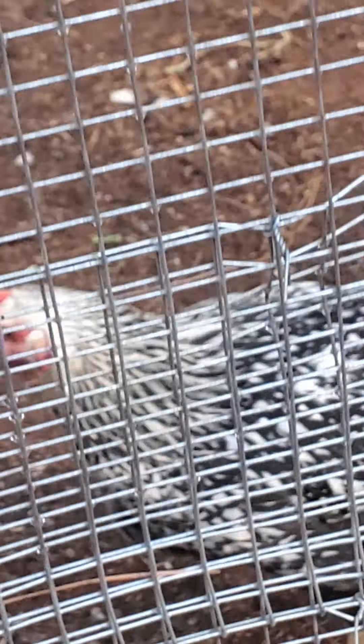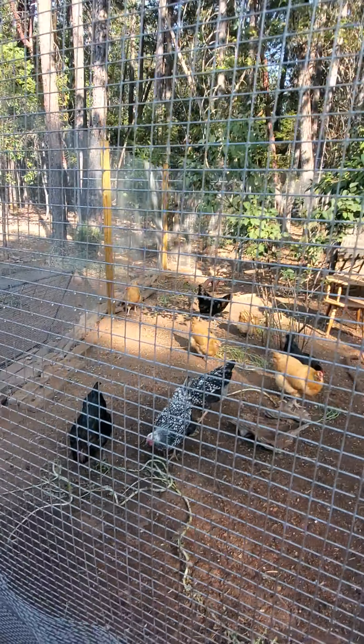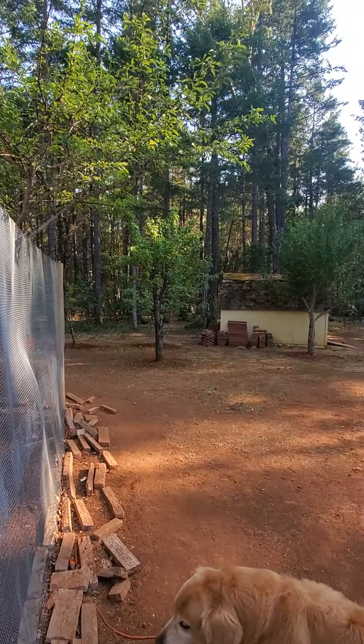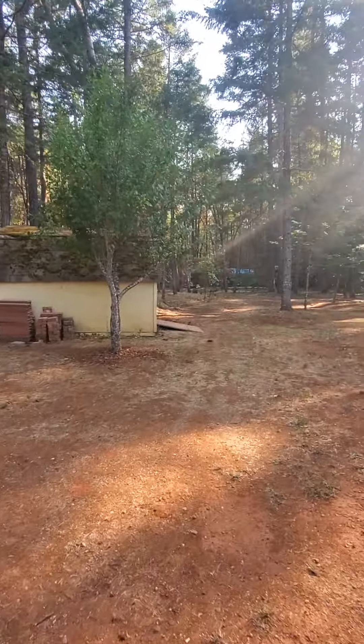All right. We have four black sexlinks, which is what you see with the black ones with the copper, blue, green. Then we have four buff Orpingtons. Four buff Orpingtons, four sexlinks, two — these are cool, these are so cool, you're going to love them — two silver lace Wyandottes, which are speckled.